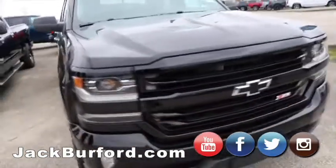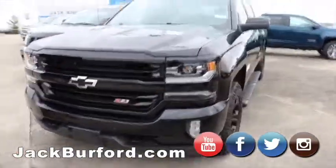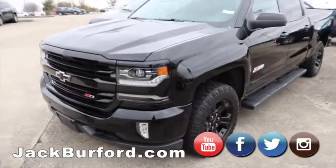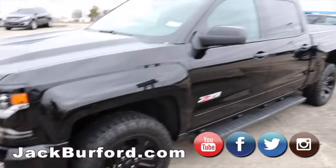We've got our blacked out 2017 Z71. This has got 11,000 miles on it. Local trade, beautiful truck. Had a little issue with the front bumper — we had it replaced, so now it is a perfect truck.